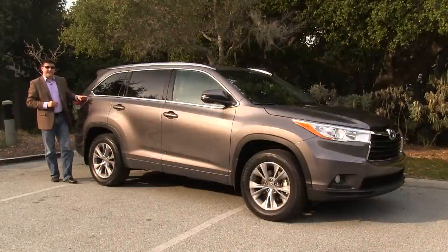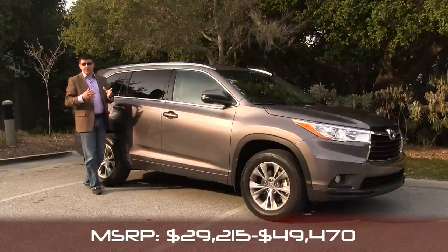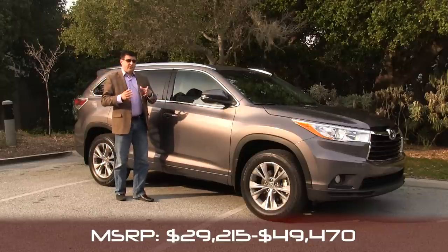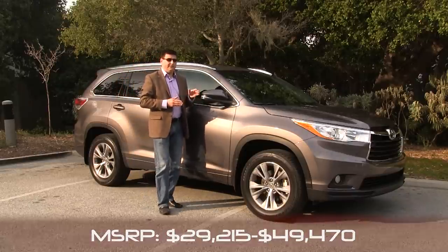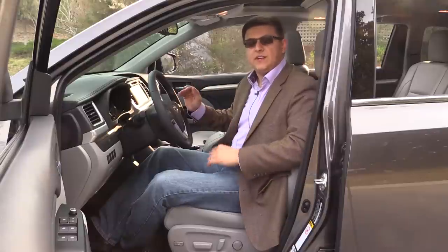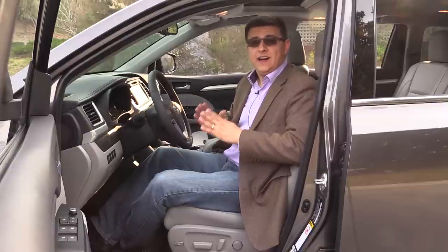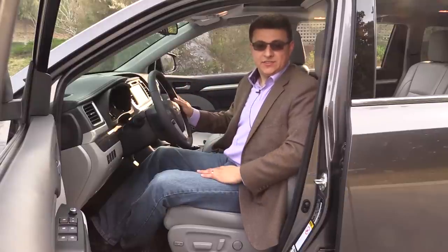The base Highlander with the 2.7-liter engine starts at $29,215, and the most expensive — a fully loaded hybrid — will set you back $49,470. About 80% of Highlanders sold will be the XLE or Limited trim, ranging from $36,000 for the cheapest XLE to about $42,000 for a Limited with most options. Toyota expects about 40% of models to be the Highlander Limited. Note that the eight-passenger seating is only available in the XLE and below — the Limited, Hybrid, and above all have seven-passenger seating as standard.